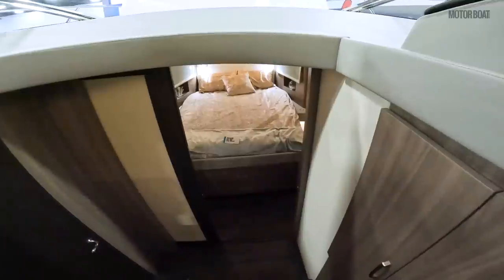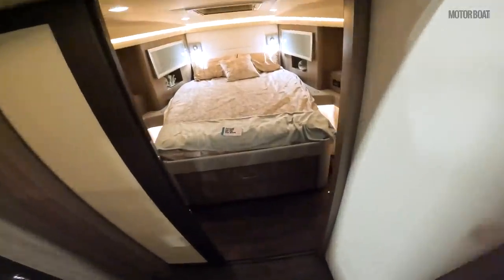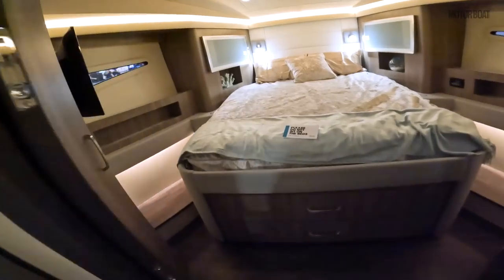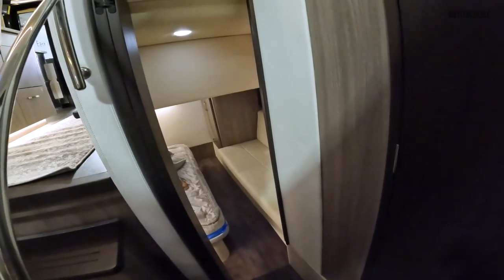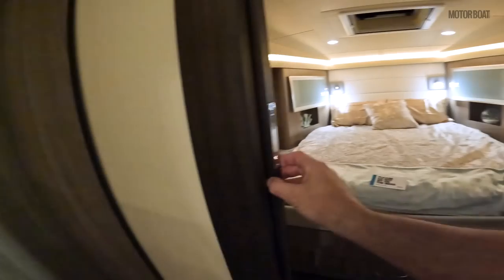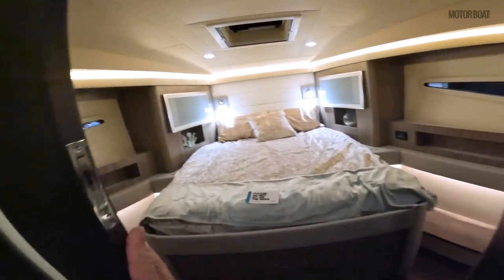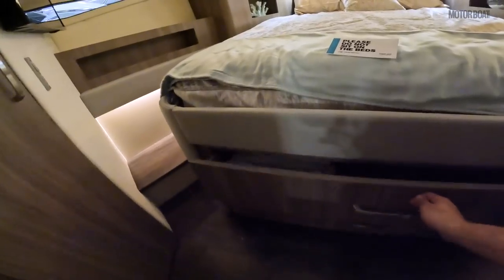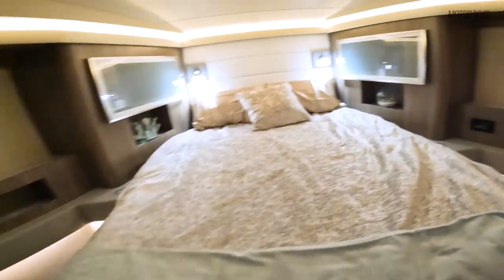So let's take a look at what's down here. Now more often than not the aft cabin is the master, which one would argue between the two which would be better, but let's start with the forward cabin. They've utilized a pocket door to gain space, and it really does give you a very spacious master on a boat this size.